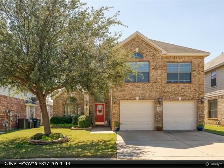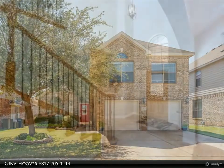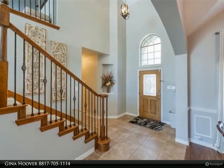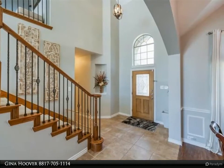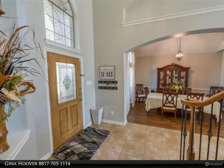Perfect for the holidays. Massive master downstairs, as well as a private second room and bath on the first floor — ideal for guests. Huge living room with a wood-burning fireplace, formal dining, and this is just the beginning.